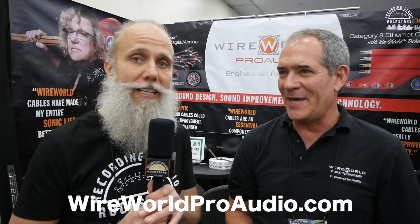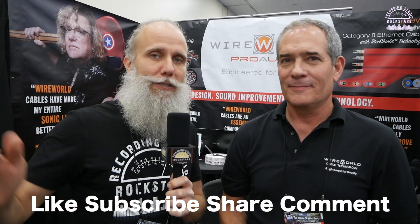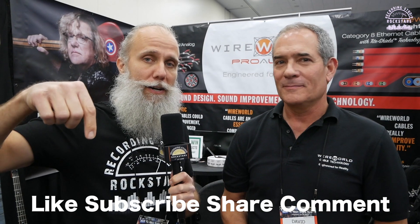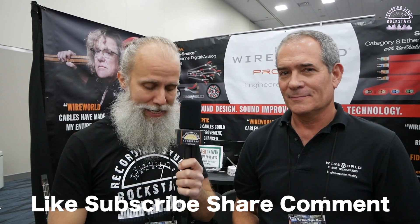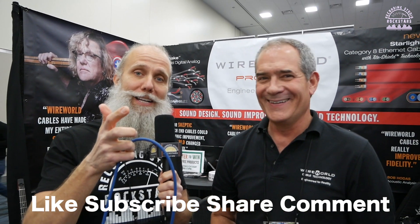I need cables I can plug in that sound much closer to the direct connection. David, thank you so much for telling us all about your wonderful cables. Can you let the Rockstars know how they can find you? Please visit our website, wireworldproaudio.com. Thanks, Rockstars, for watching this video. If you enjoyed this video with David, please remember to like, subscribe, and share. Drop a comment below and let us know what you think, where you'd like to see your sound better through cabling, and let us know how our voices sounded on this cable — because this is coming straight from Wireworld. Thanks for watching. Cheers.